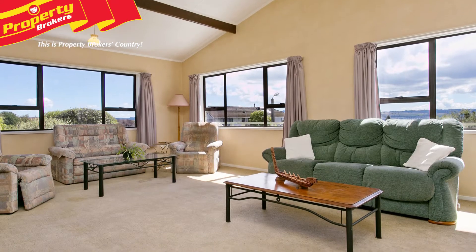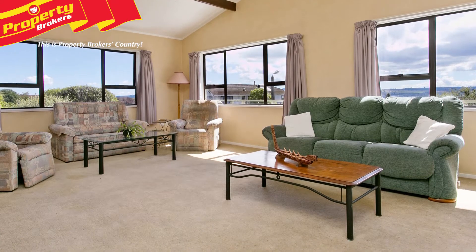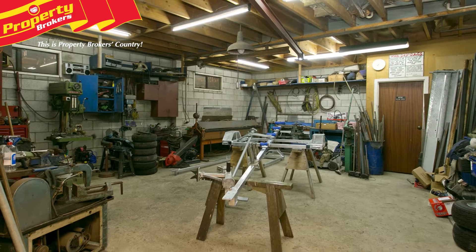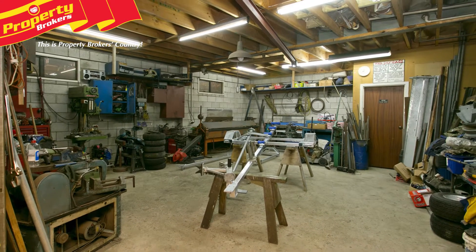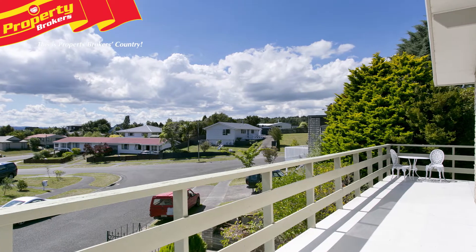This large 280 square metre house has plenty of extras, including a spacious 7.5 by 8 square metre high-stud workshop with an overhead gantry, plus a small office that includes a toilet and hand basin.